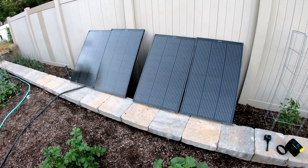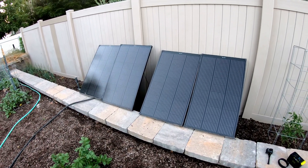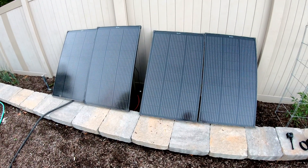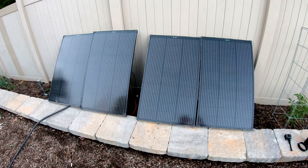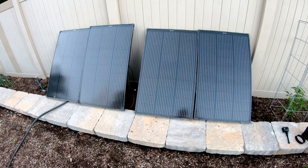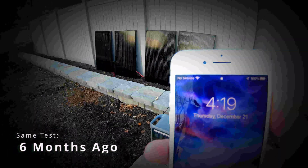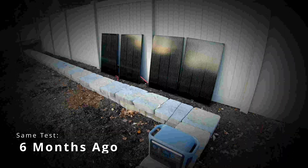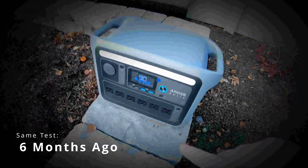All right, after a long day, it is now the evening and we've finished this test. Before I get to the results from today, let me just go back in time and let you see the results from the shortest day of the year test — that way you have something to compare with. You can see here we're at 419. The sun goes down pretty early, especially on the shortest day of the year.